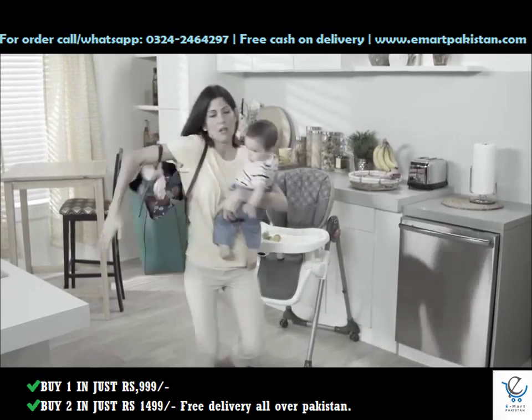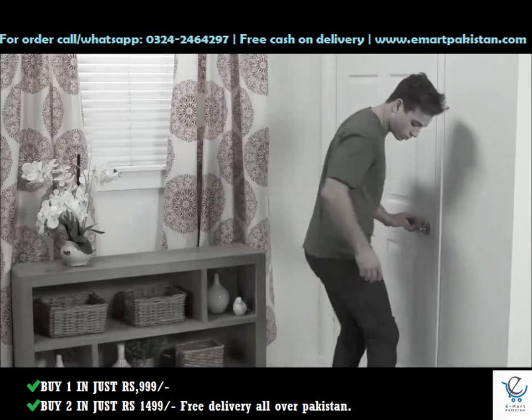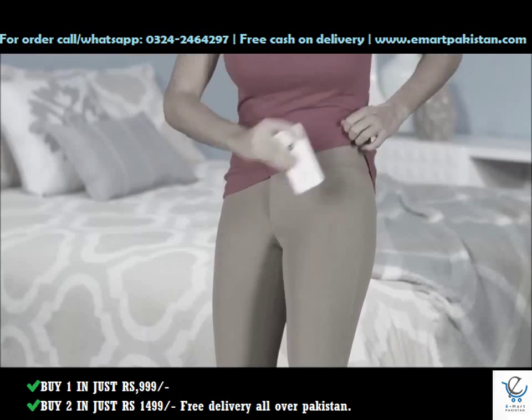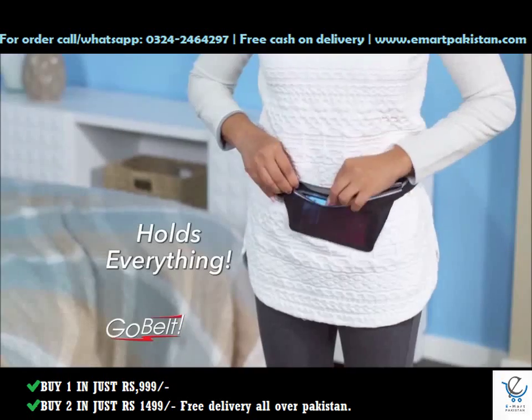Tired of hauling around a big heavy handbag or having your pockets full all the time, only to end up with another cracked screen? And who even has pockets anymore? Now there's the GoBelt, the stretchable belt that holds everything.